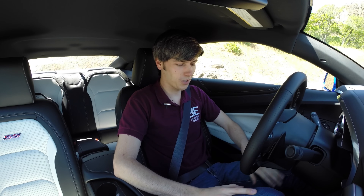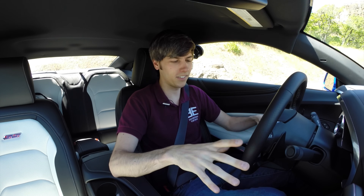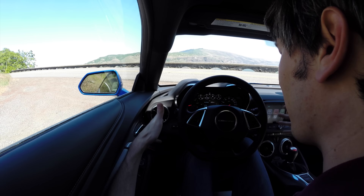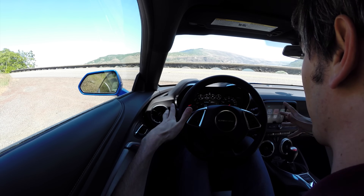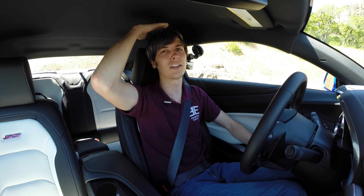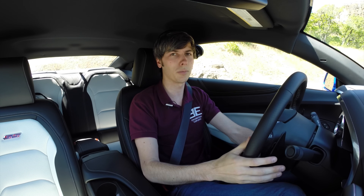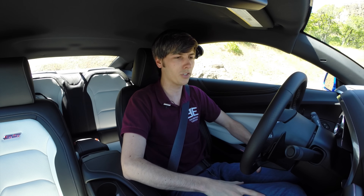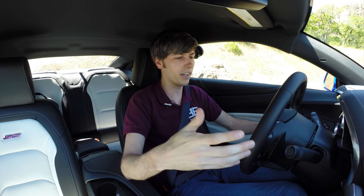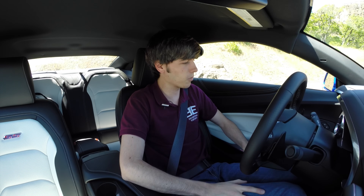Overall the interior is actually really nice. The seats are super comfortable — I actually like them more than the seats in the Corvette. Good bolstering, and it's kind of a small, cramped cockpit area which I really like. You've got plenty of room for your legs. Headroom is a little bit limited but I'm fine at 6'1". You've got plenty of adjustment in the steering wheel. The materials in here are really nice.